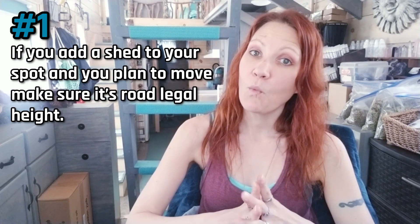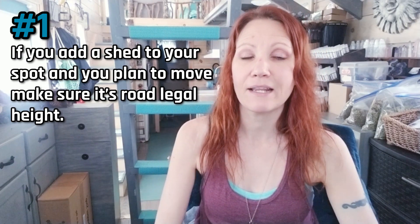Hey everyone, welcome back to my channel. In this week's video I'm going to be sharing 10 things that I learned while moving my tiny house. The first time I had my tiny house moved to me it was empty — the builder took care of everything. I wasn't moving from one state to another, so I thought this video could be very helpful in case you're doing a long distance move. Let's get started.